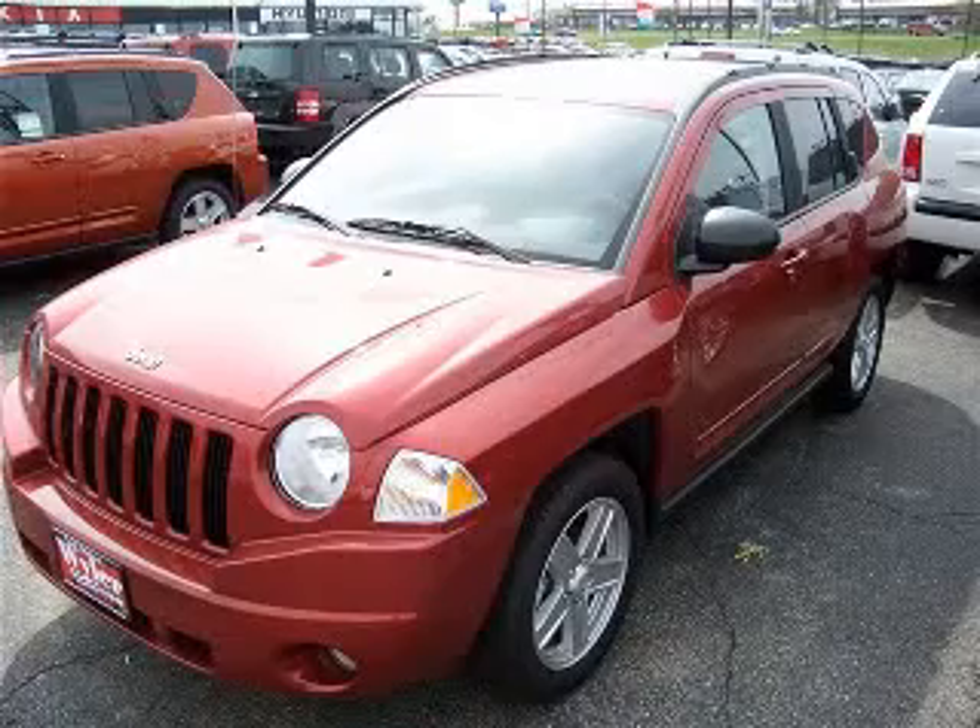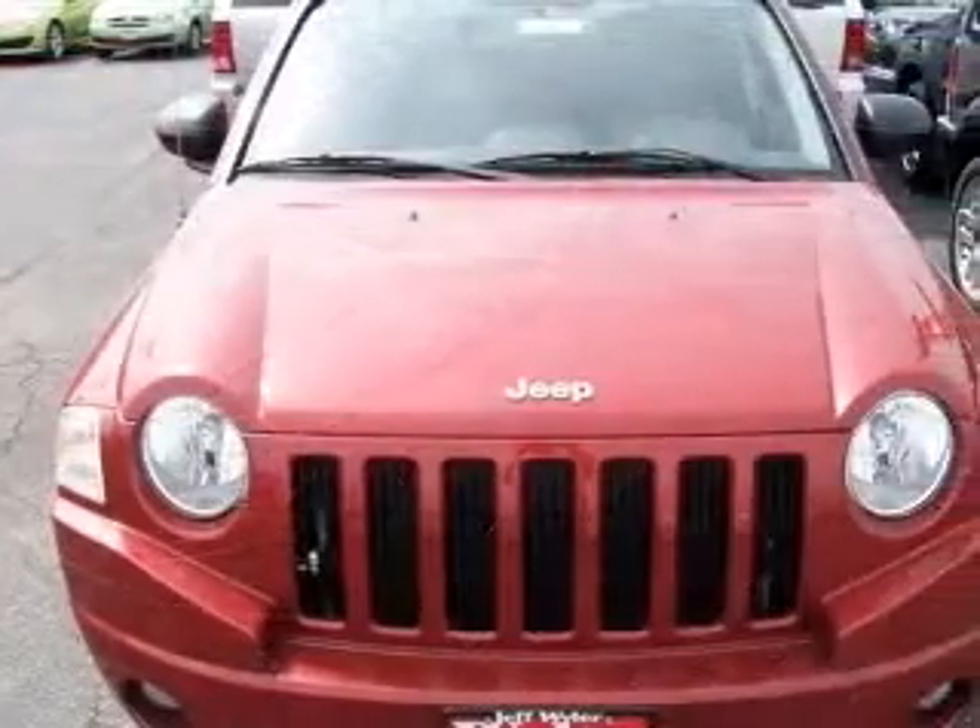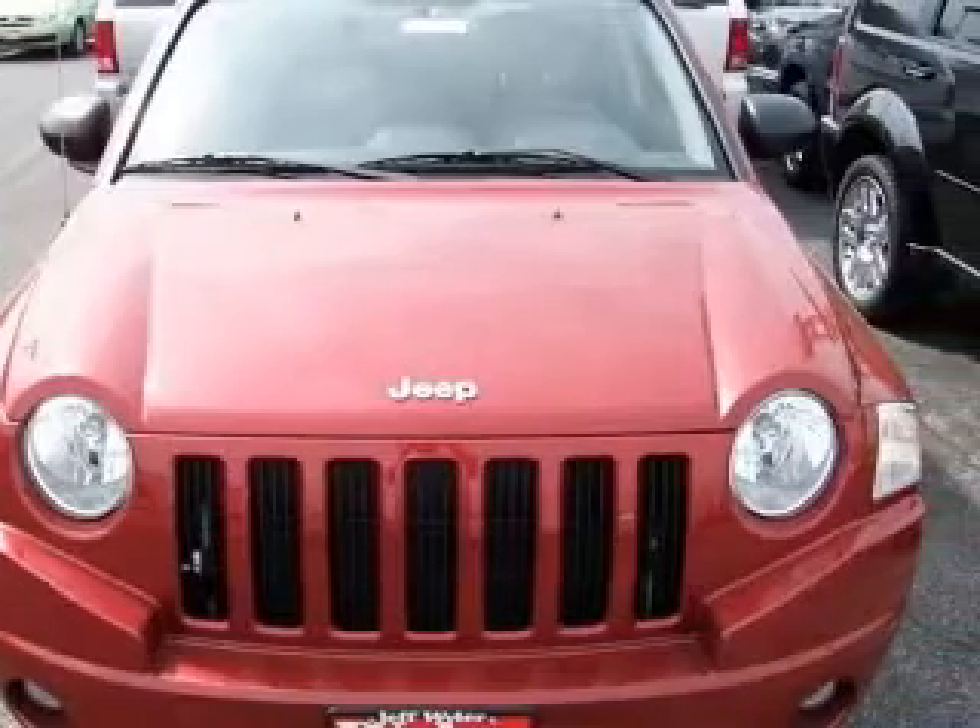Climb into this great SUV and experience the kind of driving excitement that keeps you smiling all the way home. STOP. Read this.